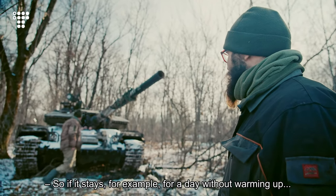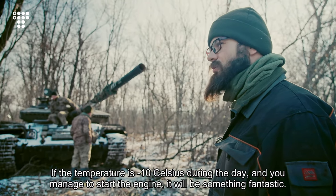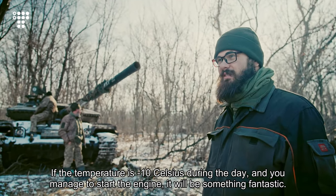If it stays for a day without warming up and the temperature is minus 10 Celsius, if you manage to start the engine, it will be something fantastic.